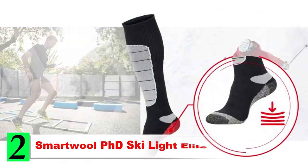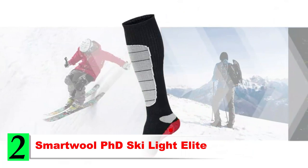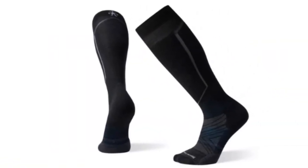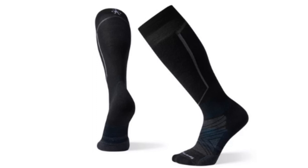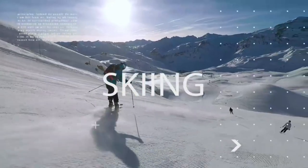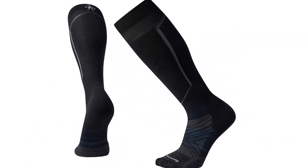Number 2: SmartWool PHD Ski Light Elite. The SmartWool PHD Ski Light Elite is the best lightweight sock for snowmobiling. If you ride in warmer conditions or have heavy duty boots and only need a minimal sock, these are worth looking into. SmartWool is my favorite cold weather sock brand, and these are very similar to the top option on the list, except they are lighter weight. You'll get exceptional durability even with less thickness, thanks to the built-in Indestructawool technology.